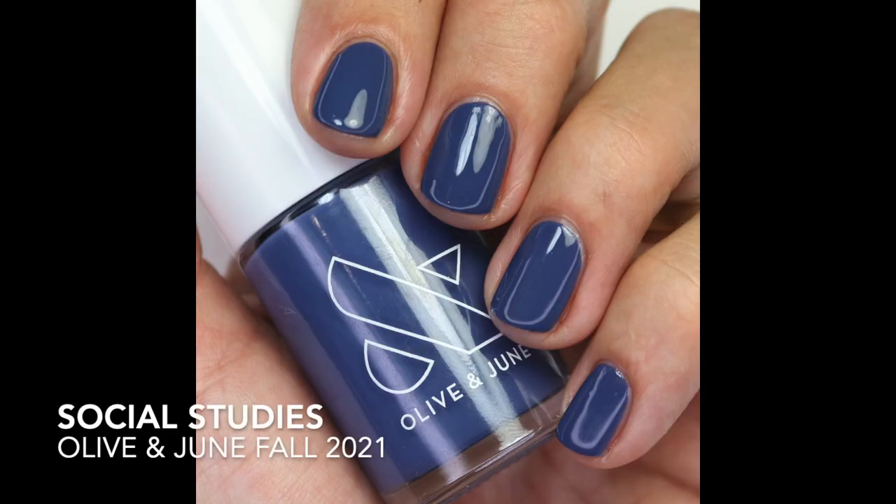Then we have Social Studies — a really dusty, moody blue from their new fall collection. I have a review of that collection as well as the Wish You Were Here collection, and I'll link those below. It's kind of their only lighter navy blue polish in their line, so it's a great one.